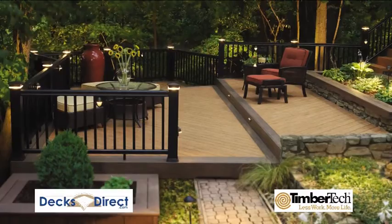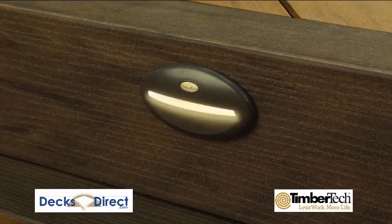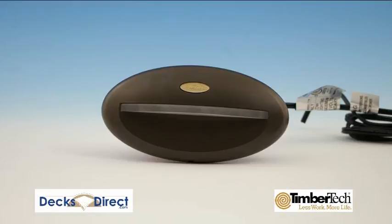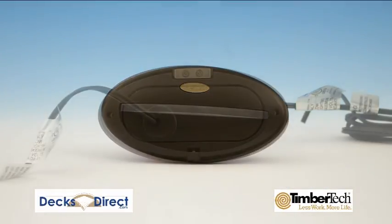Deck lights by Timbertex riser light is one such piece. These low voltage warm tone lights recess anywhere against the stair riser you want. They come in architectural bronze which accentuates any other Timbertex decking product. Riser lights are easy to install and are made to withstand the elements.